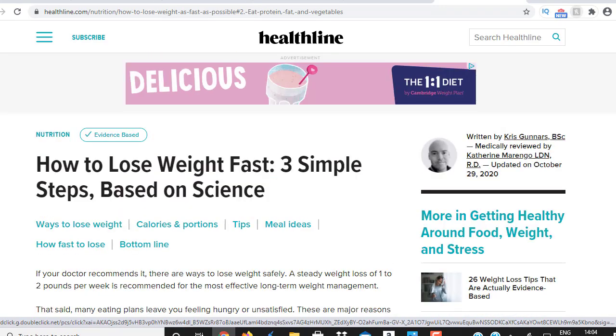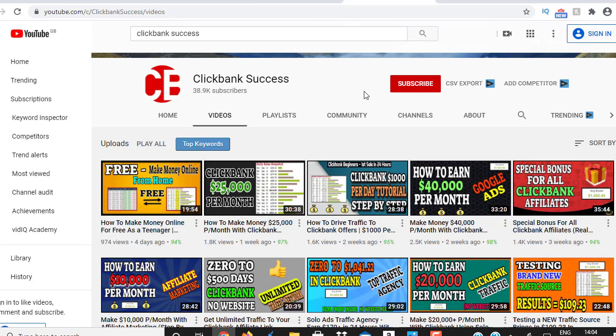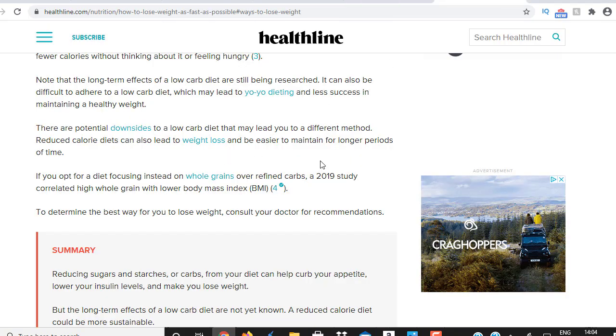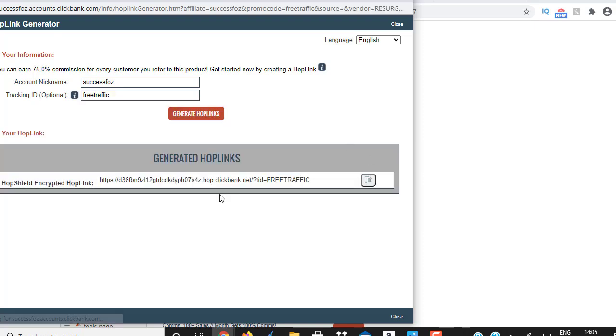Now we want to head over to a free traffic website, and I'll show you how to do this step by step. First, we need to get our Clickbank affiliate link. So we go back to clickbank.com and click on 'Promote.' I'll put in my account nickname and generate a hop link — and there you go, that gives you this long ugly link. You need to drive visitors to this link; every time someone purchases the product you're going to make a commission.